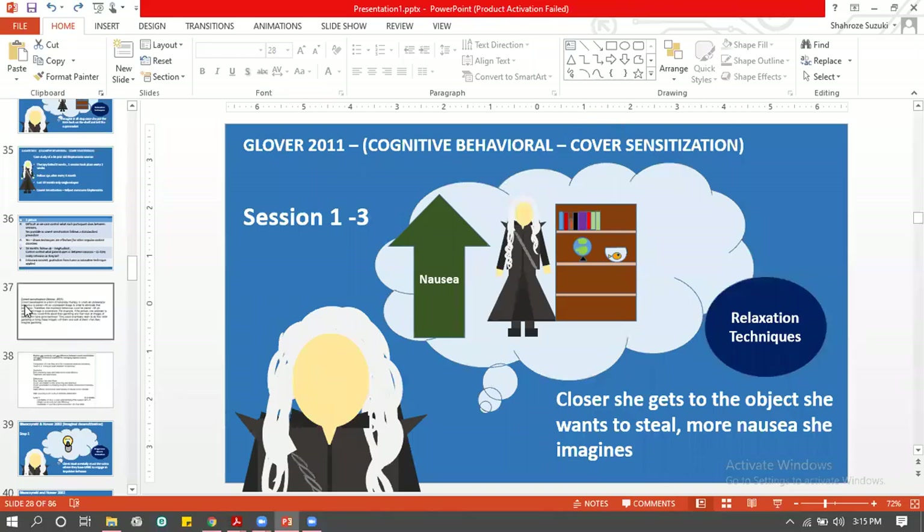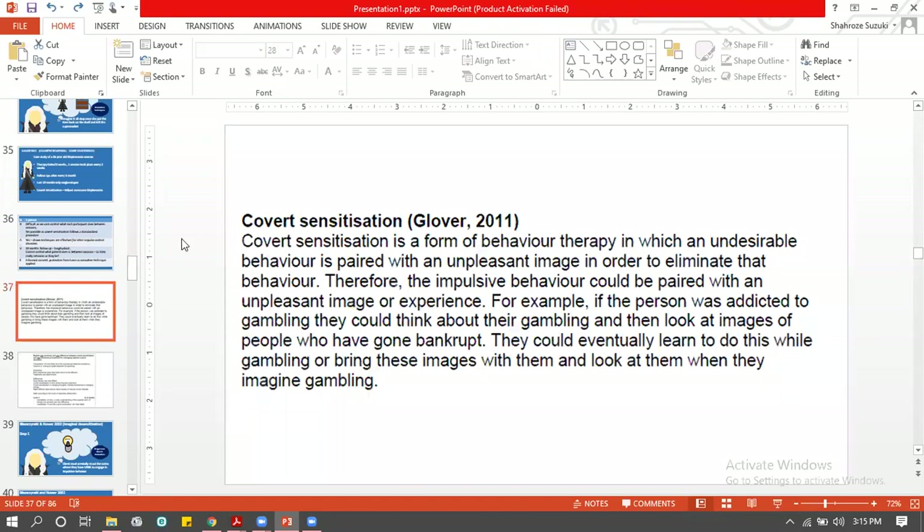Covert sensitization is classified as a behavioral therapy — or rather a mixture of both cognitive and behavioral. At the end of the day, you're changing a person's behavior. There's a cognitive mechanism involved, but the end result is changing the behavior, so it gets classified as behavioral therapy.